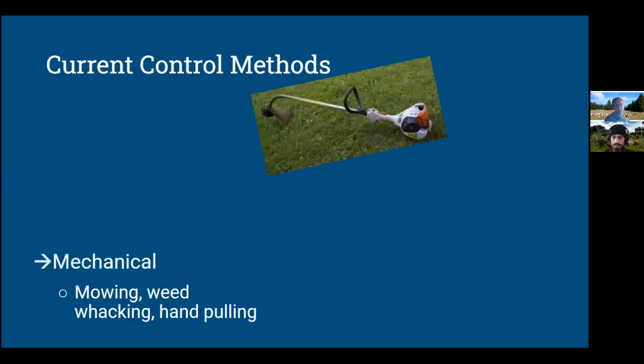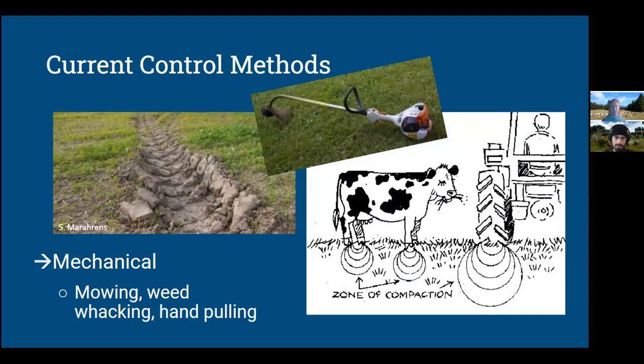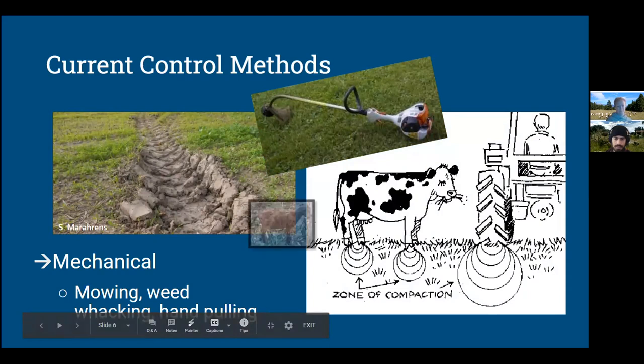Some current control methods include mechanical mowing or weed whacking and hand pulling, but this can cause great damage to the surrounding environment and other species. You can see the zone of compaction — this big tire rut the tractor or mowing machine is creating, really compacting the soil and wrecking root systems of any potential native plants. But if you look at a cow, that zone of compaction is a little bit smaller, and a goat's zone of compaction will be smaller still. While mowing can be fast and thorough, weed whacking can also spread seeds, whereas goats will consume the seeds and reduce their viability once they pass through the rumen and digestive system.